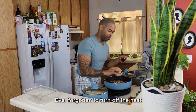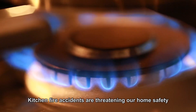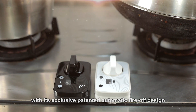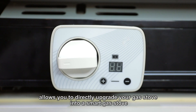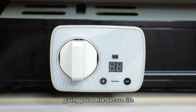Ever forgotten to turn off the heat when you were cooking because you were distracted with trivial stuff? Kitchen fire accidents are threatening our home's safety. The E-Plus Auto-Off from Taiwan, with its exclusive patented automatic fire-off design, allows you to directly upgrade your gas stove into a smart gas stove without replacing the original stove, giving you a fire-secure life.